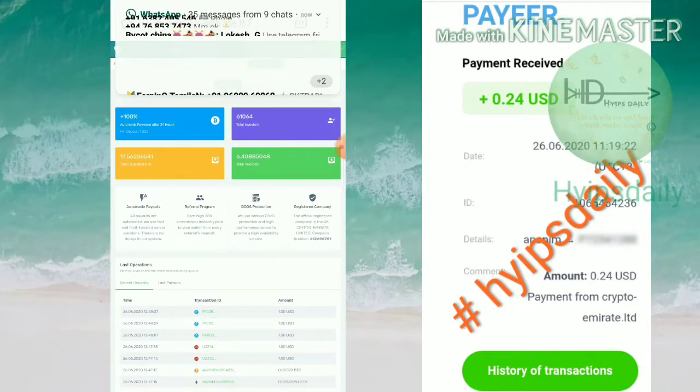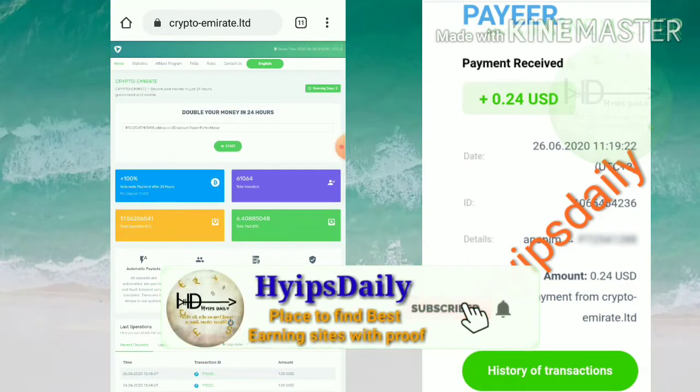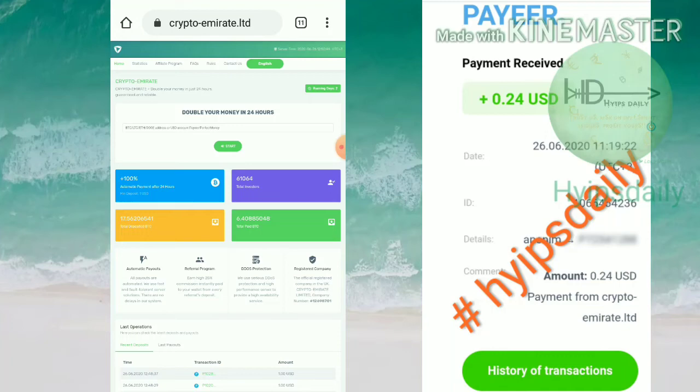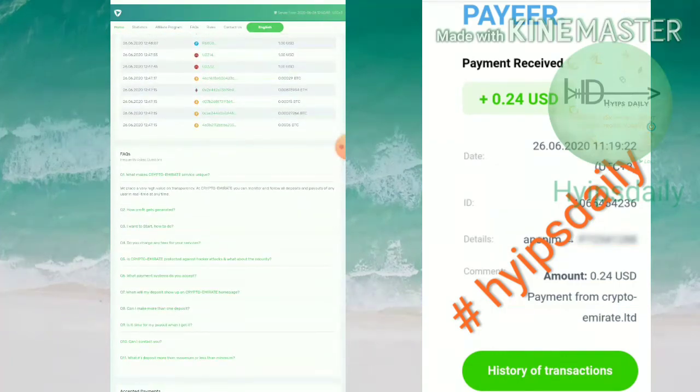If you are a promoter and receive any referral commissions, those will automatically be sent to the wallet which you used to login. Before going to start, just go through the questions and answers section on the site, which will help you gain more knowledge about it.